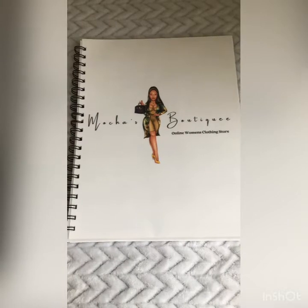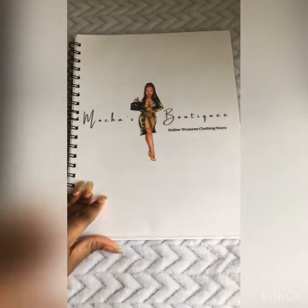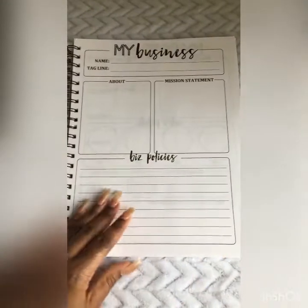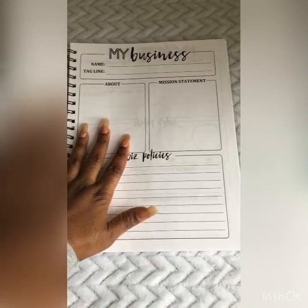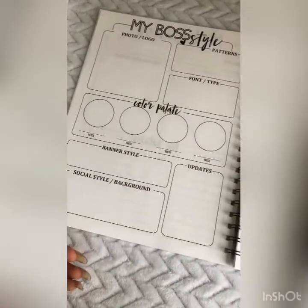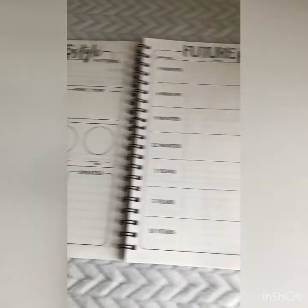All notebooks come with a custom cover — this is Monique's Boutique's logo. Inside the planner we have your business profile, where you tell us a little bit about your business, write your mission statement and your policies, your boss style, your logo, your photo, and just other little things that will describe your business.